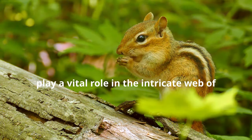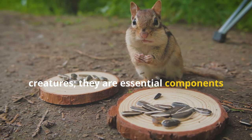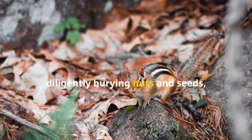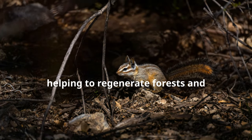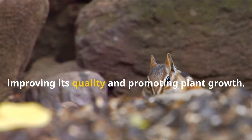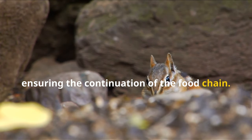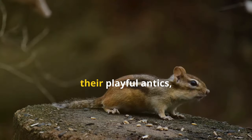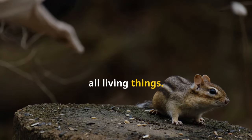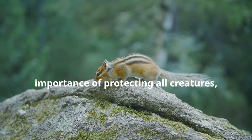Chipmunks, though often overlooked, play a vital role in the intricate web of life that sustains our planet. They are more than just cute and curious creatures — they are essential components of the ecosystem, contributing to its health and balance in numerous ways. Their foraging habits, diligently burying nuts and seeds, aid in seed dispersal, helping to regenerate forests and maintain plant diversity. Their burrows, intricate networks of tunnels and chambers, aerate the soil, improving its quality and promoting plant growth. As prey animals, they provide sustenance for a variety of predators, ensuring the continuation of the food chain. Their presence, their chirps and chatters, their playful antics, enrich the tapestry of life, reminding us of the interconnectedness of all living things. By appreciating the vital role chipmunks play, we gain a deeper understanding of the delicate balance of nature and the importance of protecting all creatures, big and small.